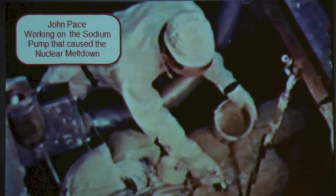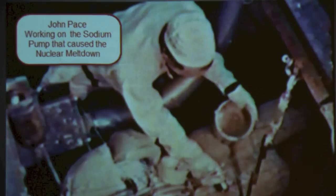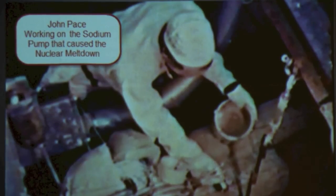Here's a picture of me working on the sodium pump. The sodium pump is what turned out to be the cause of the nuclear accident. This is me working on it, finishing it up — putting clear on the pump over the asbestos. That's not a very safe thing to do, messing with asbestos. But that's the pump that caused the accident. So now you can say you've seen what the pump looks like.